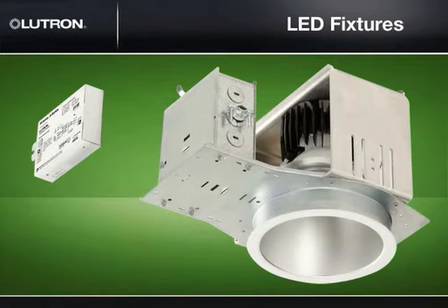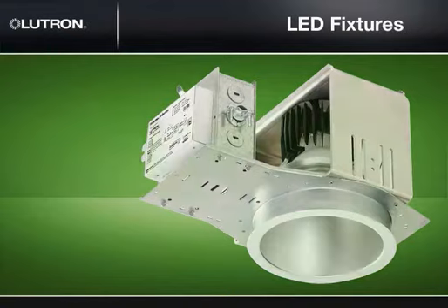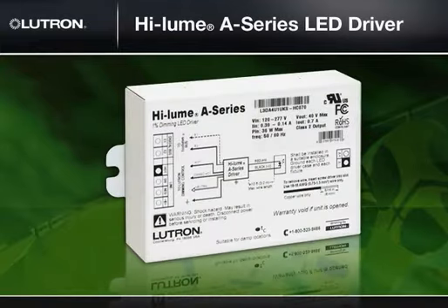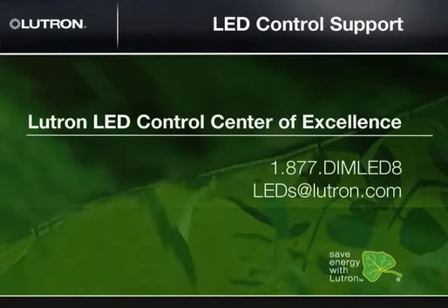Next, you will need to select an LED driver. Typically, the fixture manufacturer installs the driver, but it is important to know that you have selected a driver that has been tested with the appropriate control to achieve the dimming performance you expect. To ensure that the driver and control have been tested to work together, visit Lutron.com/LEDtools. For fixtures under 40 watts, you can use the Lutron Hilum A-Series LED driver for smooth and continuous dimming to 1% and guaranteed compatibility with approved Lutron controls. For additional LED control support, contact the Lutron LED Control Center of Excellence at 1-877-DIMMLED8 or at LEDs@Lutron.com.